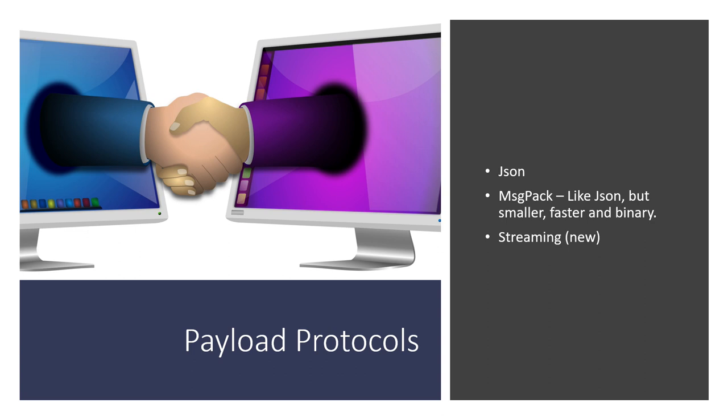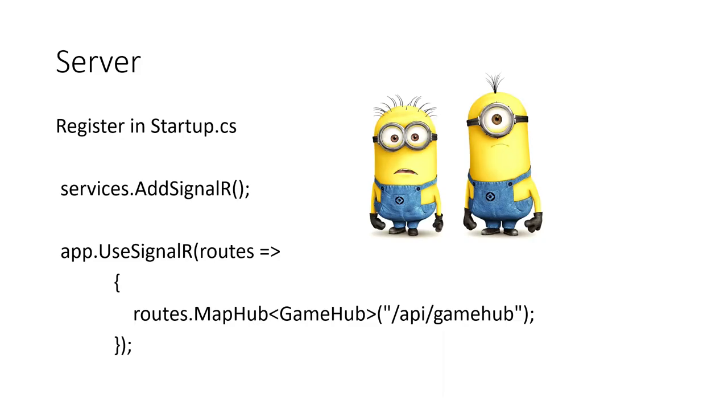To use SignalR, in your Startup.cs file under the services section you need to add SignalR. Then in the Configure section you use SignalR with app.UseSignalR and provide a route — for example, routes.MapHub of type GameHub listening on '/api/gamehub' or whatever you want. That's how you map it.